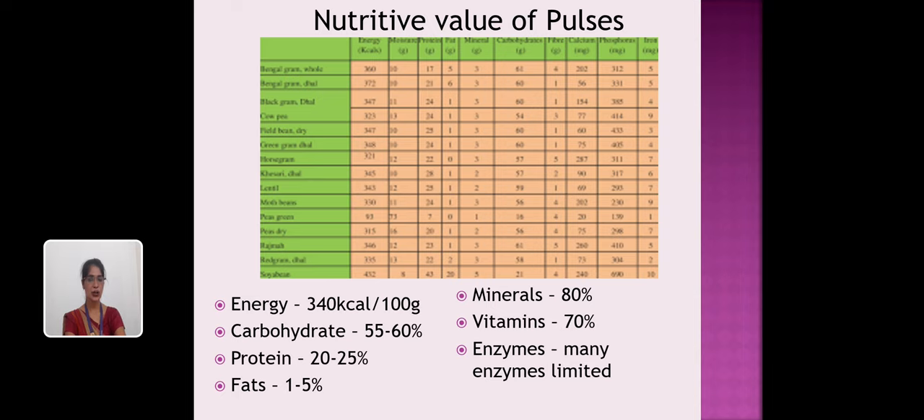This slide shows the nutritive value of pulses. Pulses are rich in protein, which is very essential for body building and for growing and building body tissues. They contain energy of 340 kilocalories per 100 grams, carbohydrate 55–60%, protein 20–25%, fat 1–5%, minerals 80%, vitamins 70%, and some limited enzymes.